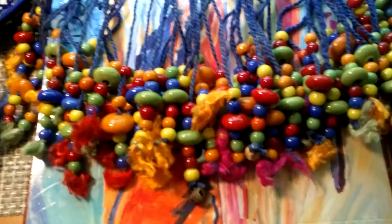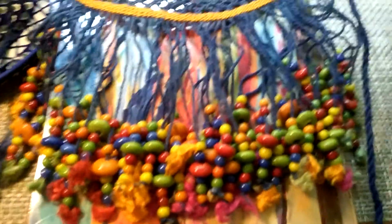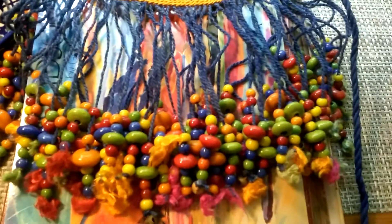So I went to an estate sale. This is one thing I got. This is hand-blocked, beautiful printed fabric. I'm not sure where it came from — it might be Africa. The beads. This is an apron. These are all ceramic beads, very brightly colored.